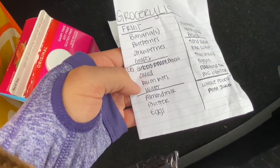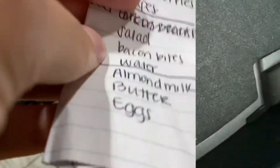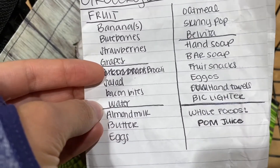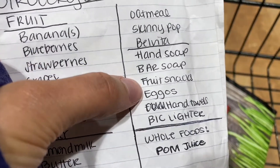I didn't get a salad, bacon bits, or water at Aldi, so I'm going to get those at Harris Teeter — and that's where I'm going to break the bank. So I need salad, bacon bits, water, oatmeal, Skinny Pop, Belvita, fruit snacks, and Eggos.